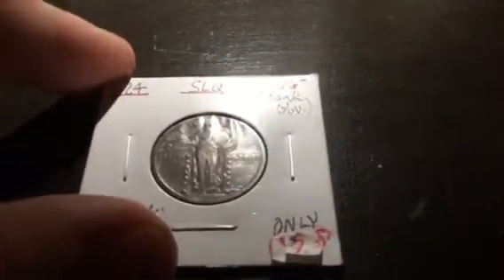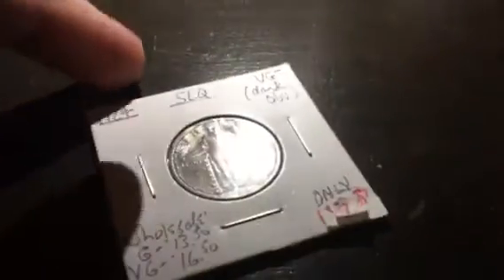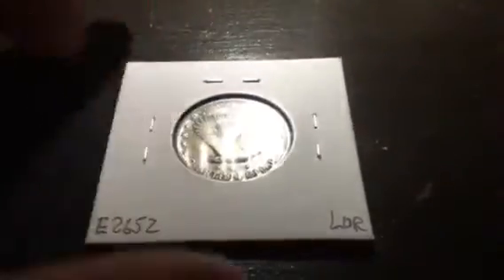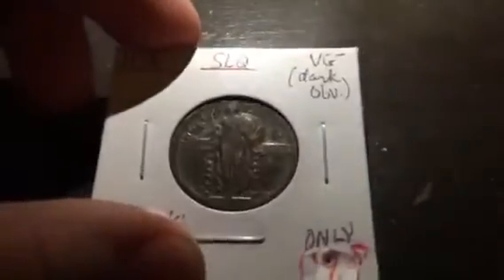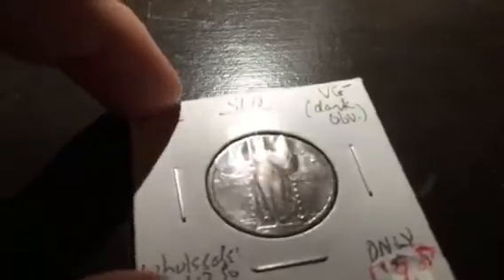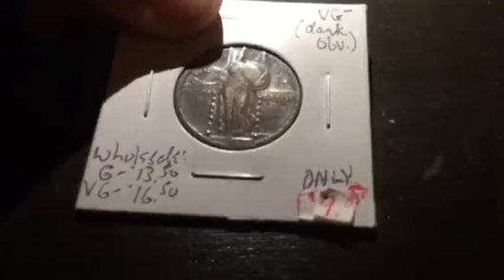First we're going to look at this quarter — a 1924 Standing Liberty. I'd say it's about a Very Good to Fine condition, $9. That's a bit on the higher end, closer to retail, but it still isn't retail. I just needed one of these for my typeset, so it was a good deal. I like the color on it — the toning has a bit of rainbow action there. It's a nice coin honestly. If you like toned coins, this is a beautiful one, and I'm kind of a toned coin person.